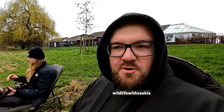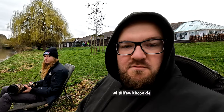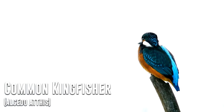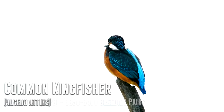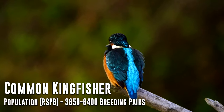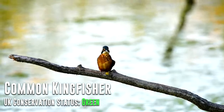Alright everyone, welcome back to a brand new video. Today we're looking for a rather beautiful animal: the common kingfisher. The common kingfisher is one of the best looking birds in the UK and the only native kingfisher. A vibrant orange and blue, they can most often be seen flying low and fast over rivers and lakes, being around 15 centimetres long with a wingspan of 25 centimetres.